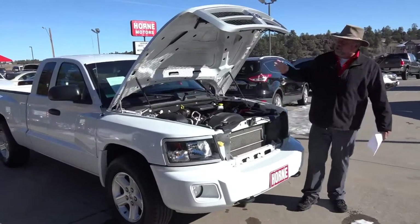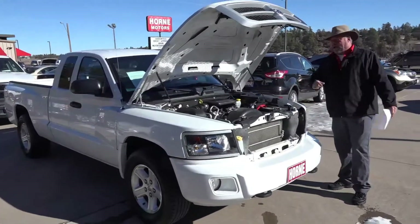Hey, welcome to Horn Motors. Big Rich here. If you're looking for a mid-size truck, Matt, I've got a great one right here for you.